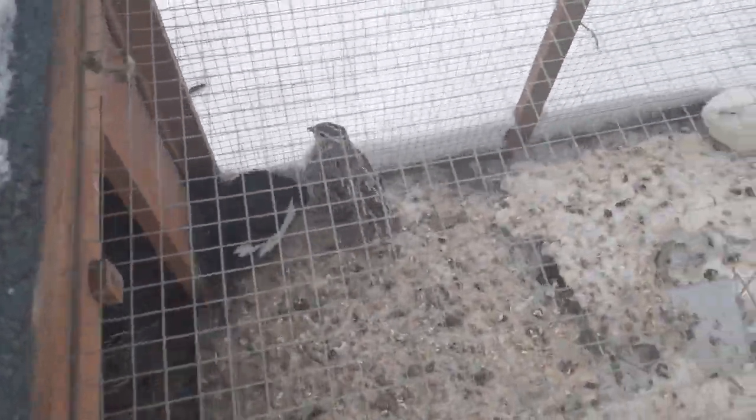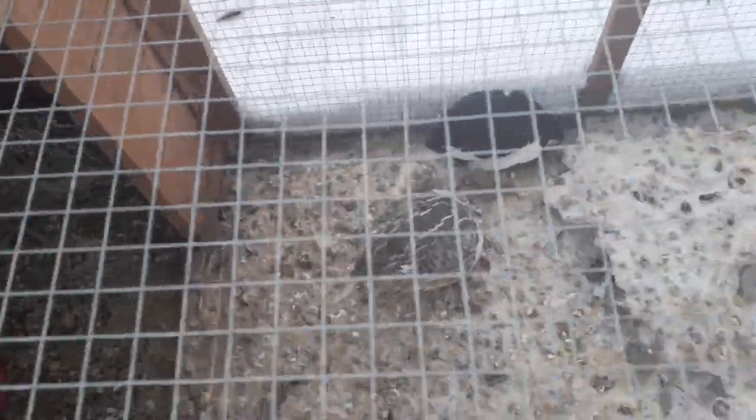So don't be too distressed if you set up a bunch of nesting boxes and your quail don't lay in them. That's actually really normal. They tend to ignore them.